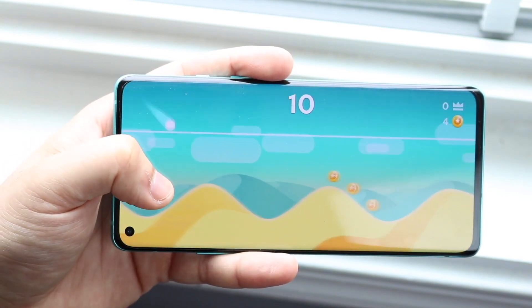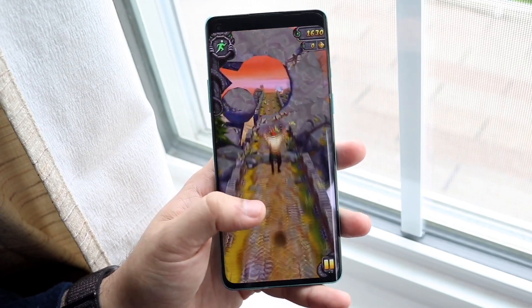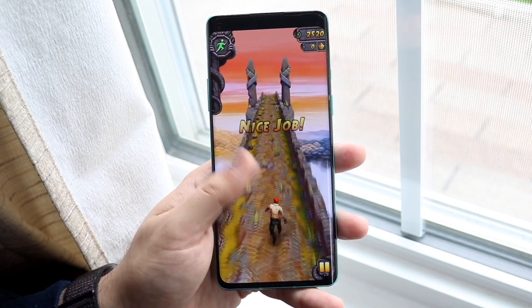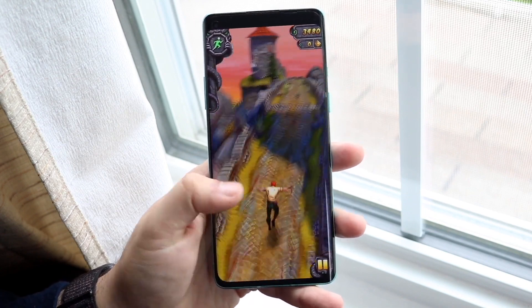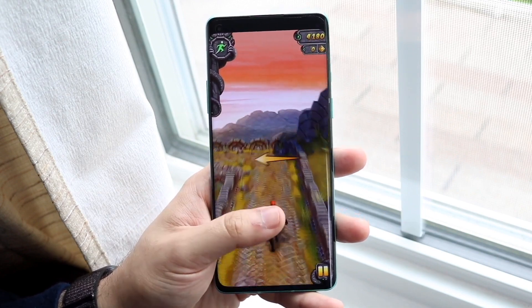Battery life is supposed to be almost the same as the OnePlus 8, with a 4500mAh battery. The OnePlus 8's battery life was pretty good, and the OnePlus 9 should be a little improved thanks to the Snapdragon 888 chipset's efficiency. Overall, I think it's going to have a really solid battery life.